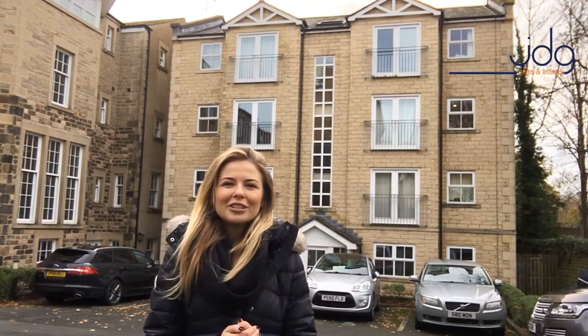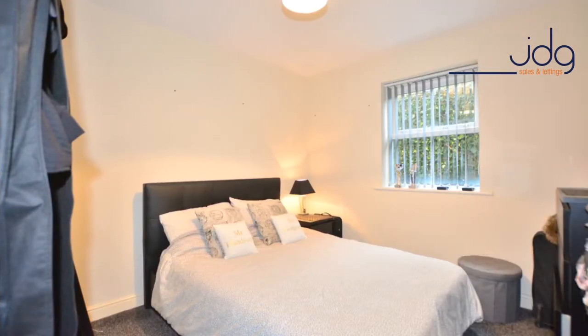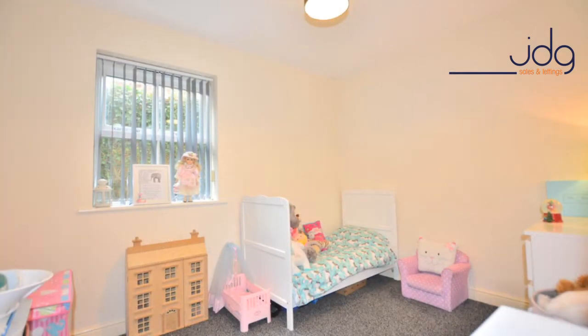The apartment is a ground floor apartment with two bedrooms. The master is a generous size double bedroom, and the second is a generous size single bedroom — or you could actually fit a double bed in there if you really needed to.